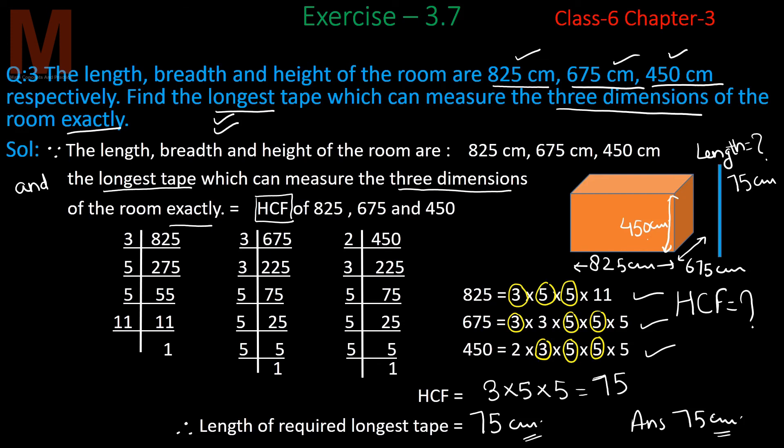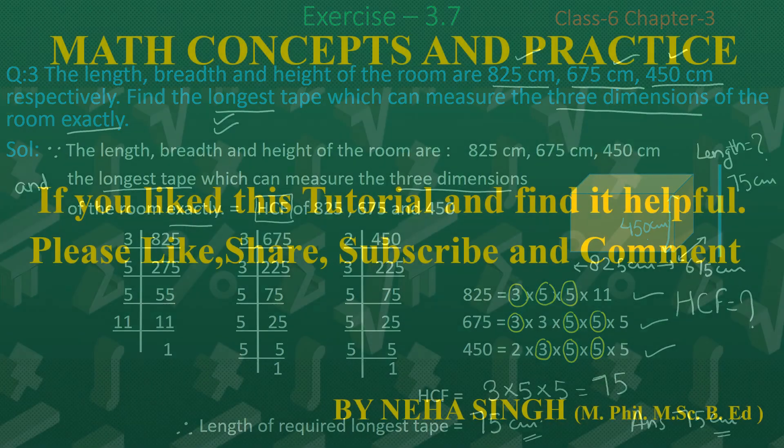This was Question 3. That's all for today. If you still have any doubts about Question 2 or Question 3, you can ask me in the comment box. In the next video we will continue this exercise. Until then, keep practicing LCM and HCF. Stay happy, take care of yourself. Take care, bye-bye.